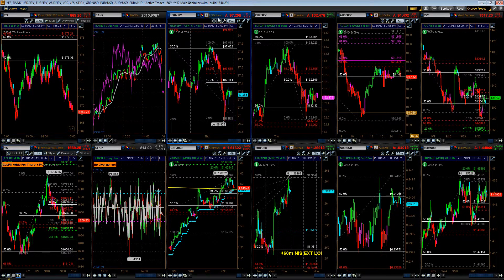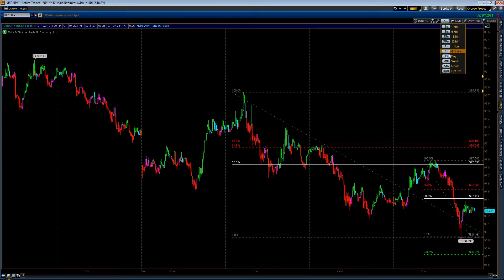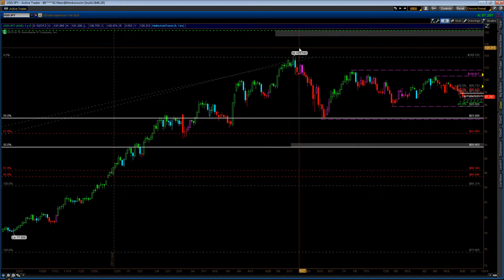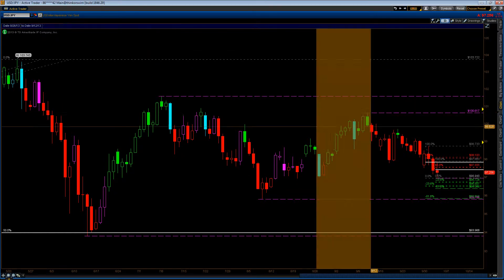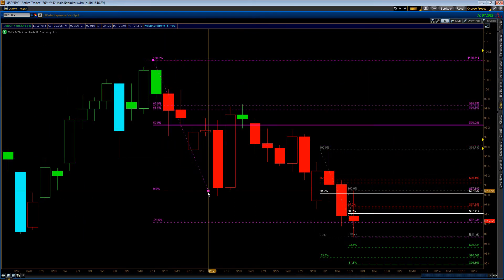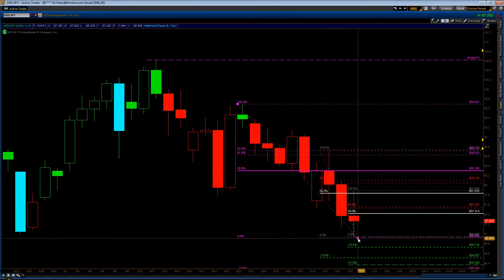On to the dollar-yen. From a larger perspective, like we've been talking about, this looks like a much larger range. It's going to be very hard to catch anything inside of this range, so we have to be vigilant. Note that there was a 61.8 line and a couple of swing high to lows here.